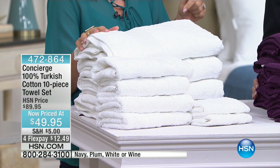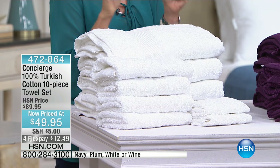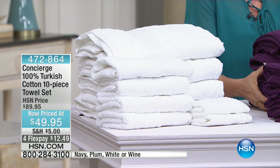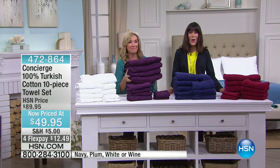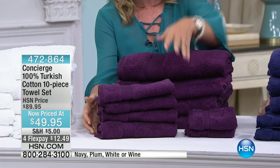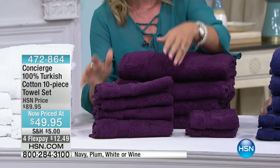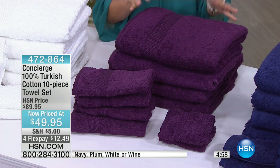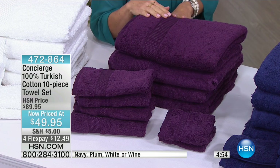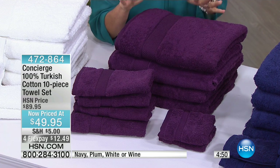What I'm so proud of is that these are 100% Turkish cotton — not just a touch of it, 100% Turkish cotton. And we're not padding the numbers with a bunch of washcloths. You're getting four bath towels — oversized — four hand towels, and two washcloths. I'm doing the math and it's a little crazy: five dollars a towel for 100% Turkish cotton.